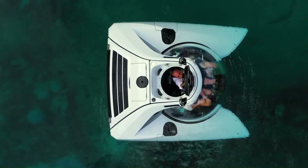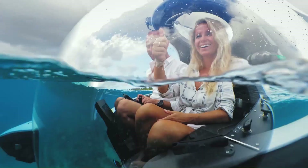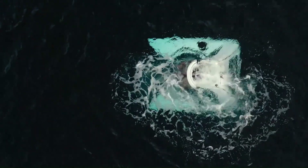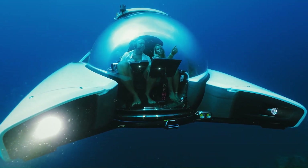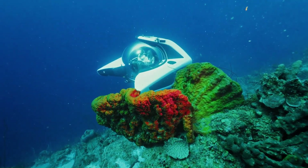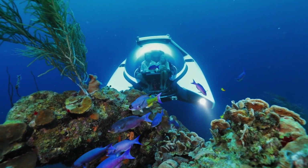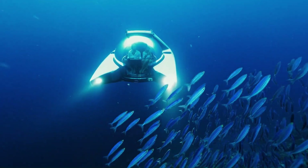The U-Boat Works Nemo is a line of personal submersibles designed for underwater exploration and adventure. It's known for its compact size, ease of use, and affordability, making it accessible to a wider range of individuals. The Nemo is lightweight and compact, easy to transport and deploy, powered by silent electric motors for quiet and eco-friendly exploration, and simple to operate with minimal training required.